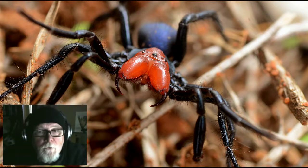G'day folks. In this video I'm going to be talking about the red-headed mouse spider Michelina occitoria from here in the Riverlands in South Australia.